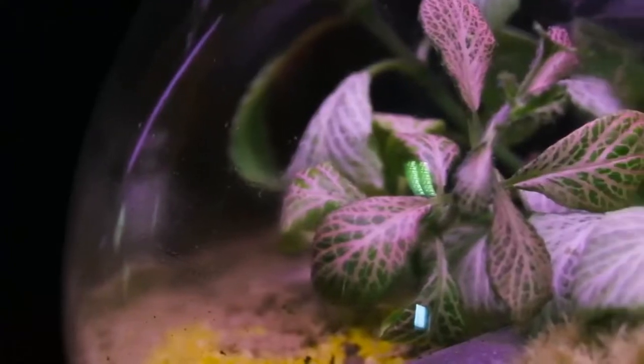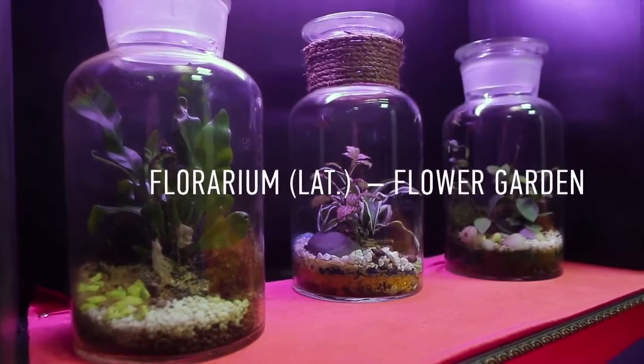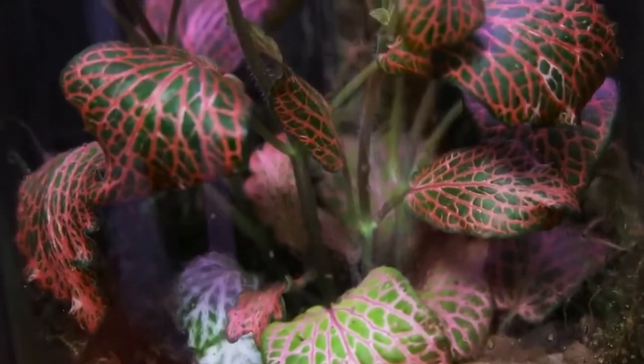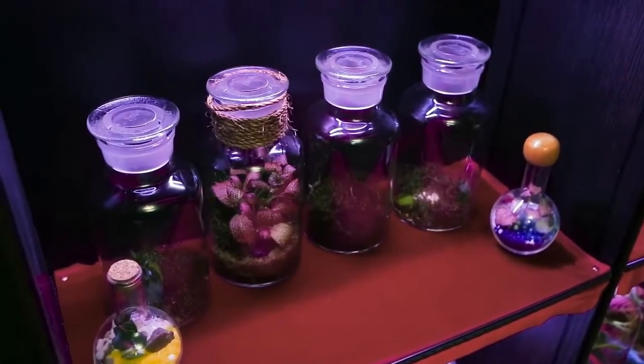This is a garden in a bottle, or an airtight floraeum. The plants within this bottle are alive, but they really don't need water. They generate all the water they need on their own.